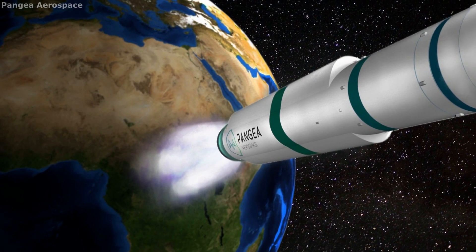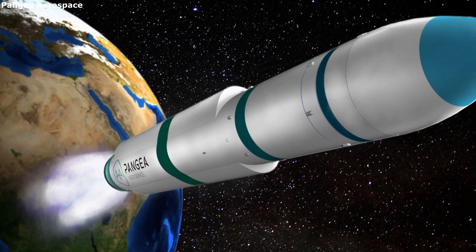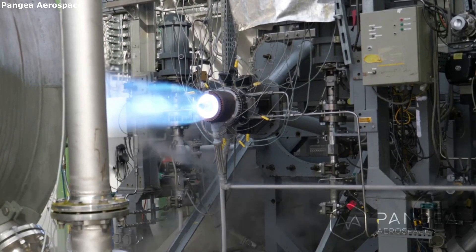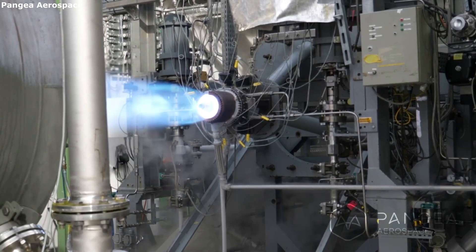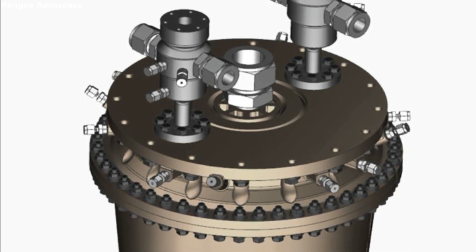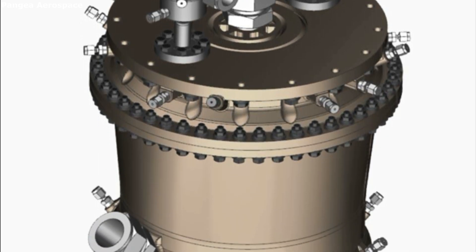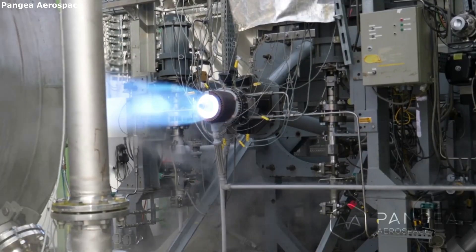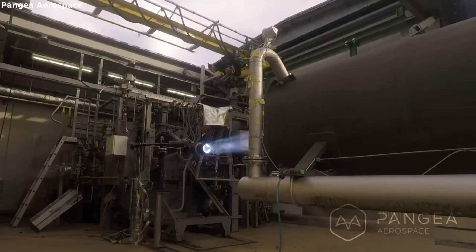Pangea Aerospace's planned future launch vehicle design is powered by a single large aerospike engine on the first stage. The company is very confident in its technology and the future of aerospike engines despite past challenges. One reason for the company's increased success has to do with advances in technology including 3D printing and other manufacturing features. The team consists of European aerospace engineers that strive to create the technology of the next generation of launch vehicles.